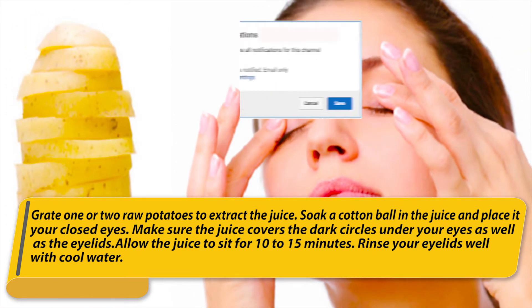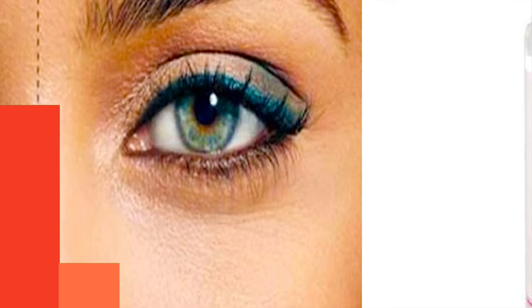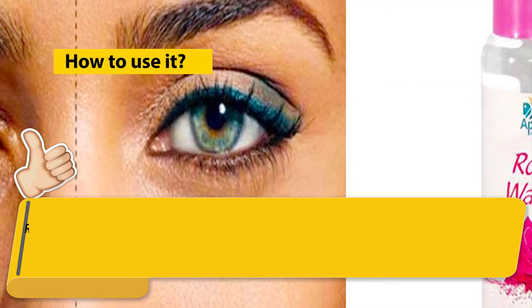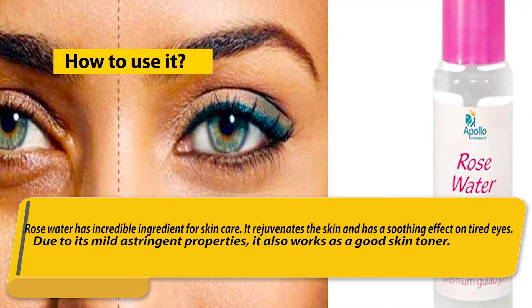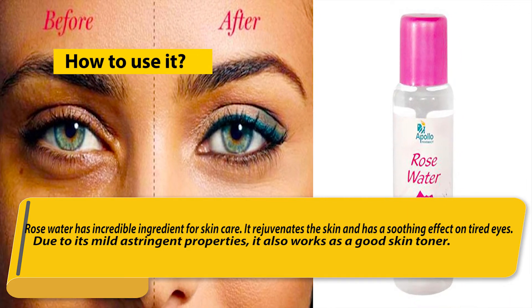Repeat once or twice daily for a few weeks. Number four: rose water. Rose water is an incredible ingredient for skin care. It rejuvenates the skin and has a soothing effect on tired eyes. Due to its mild astringent properties, it also works as a good skin toner.